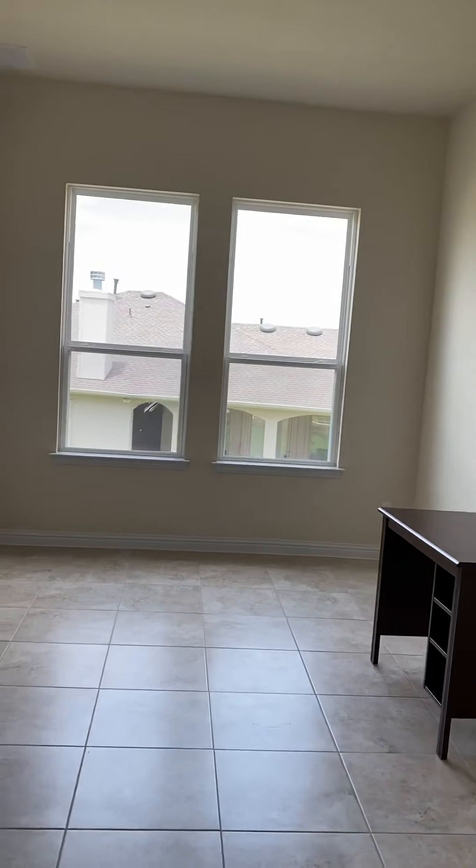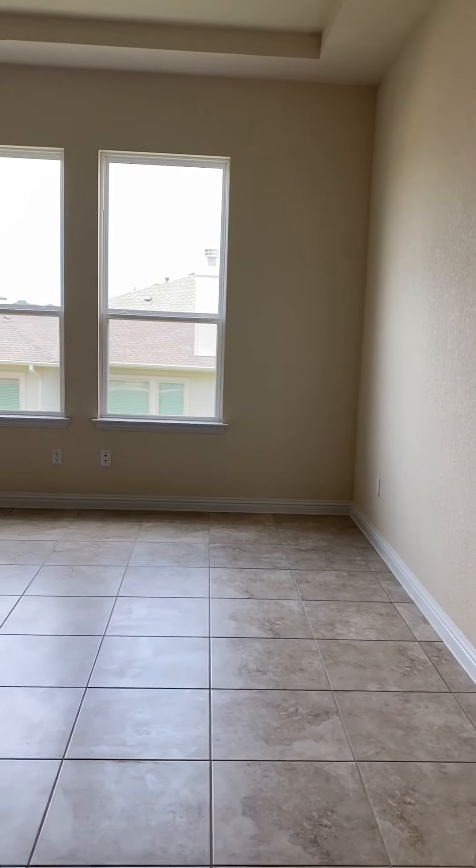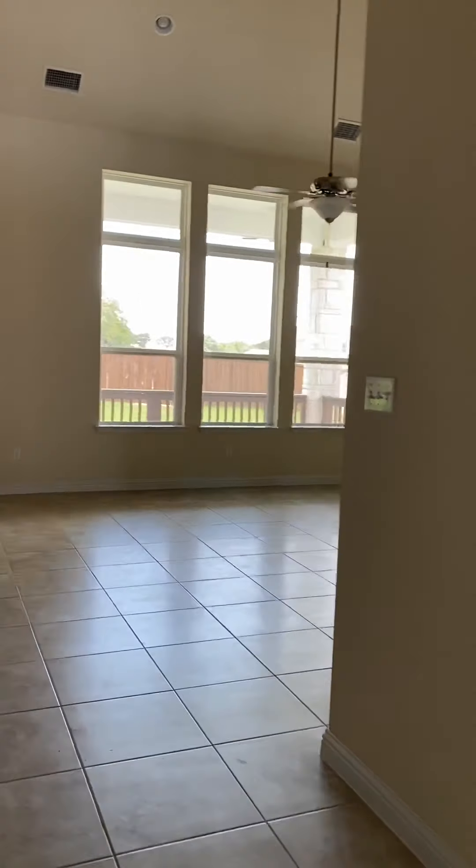This is an office room. Next we have a dining area. And the living room area.